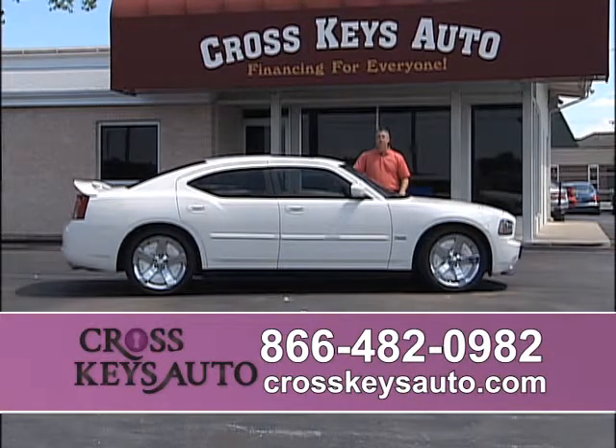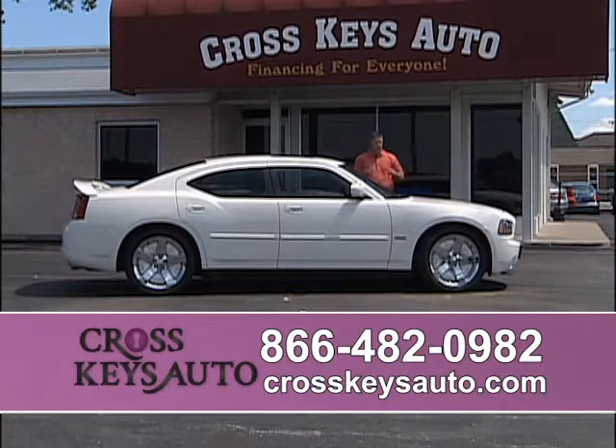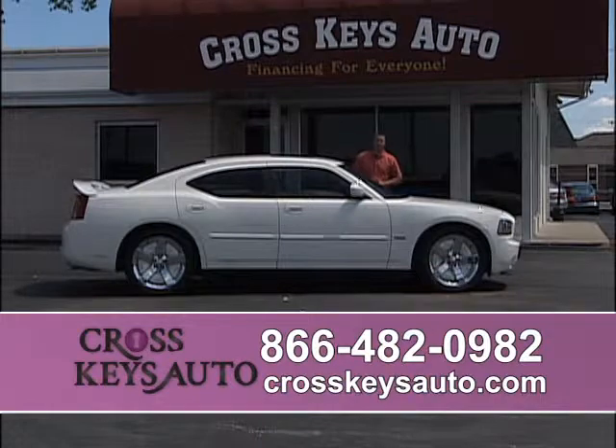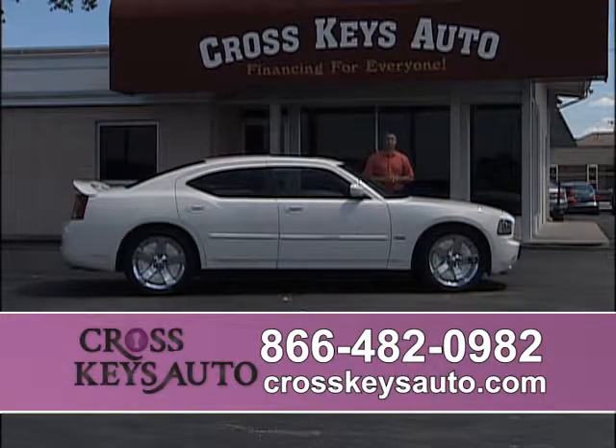Here's another Charger — a 2007 Dodge Charger RT. Custom wheels, Hemi, tinted windows, beautiful custom leather interior, factory roof. I have 2006 to 2011 Chargers in stock.